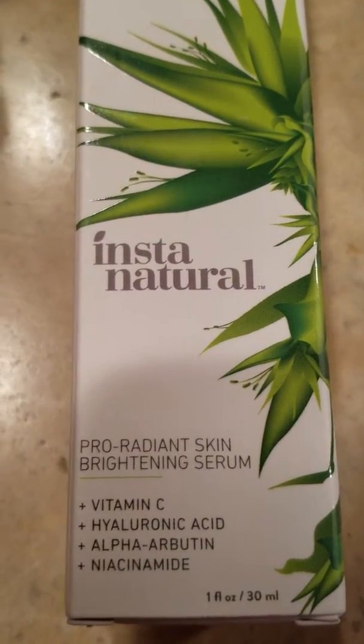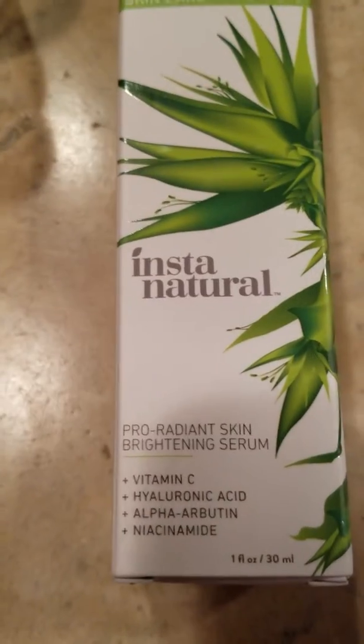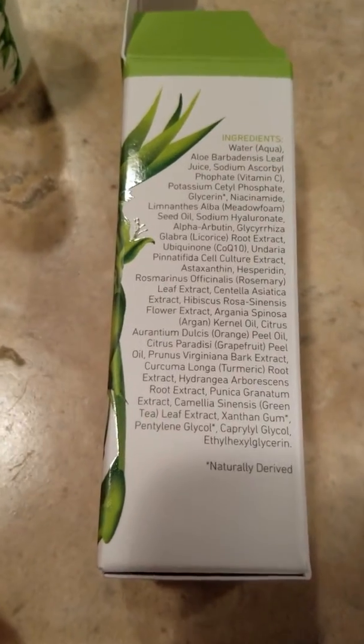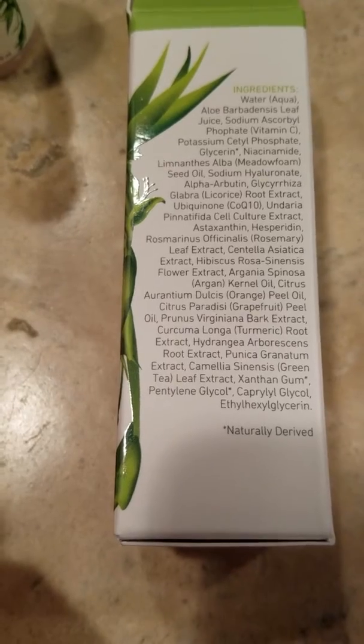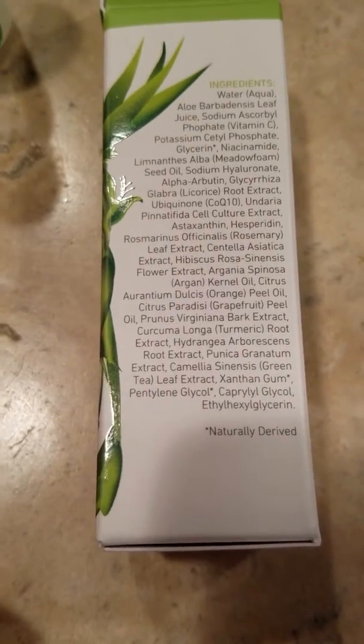Today I'm reviewing the InstaNatural Pro Radiant Skin Brightening Serum. I love this line — it is jam-packed with great things. The first two ingredients are water and aloe leaf, which is great for hydration. It also has argan oil, orange oil, and turmeric, which is great for skin brightening.